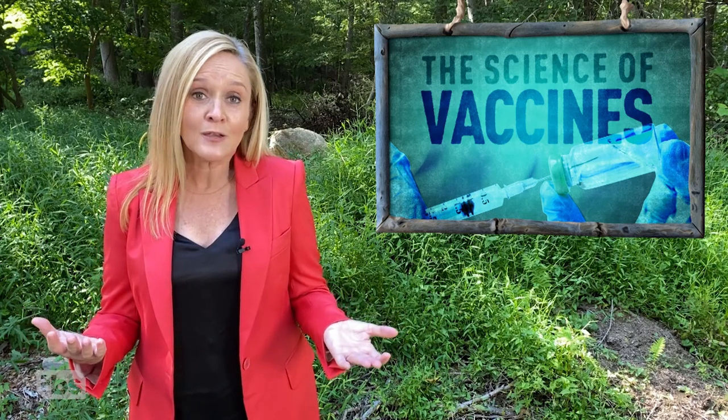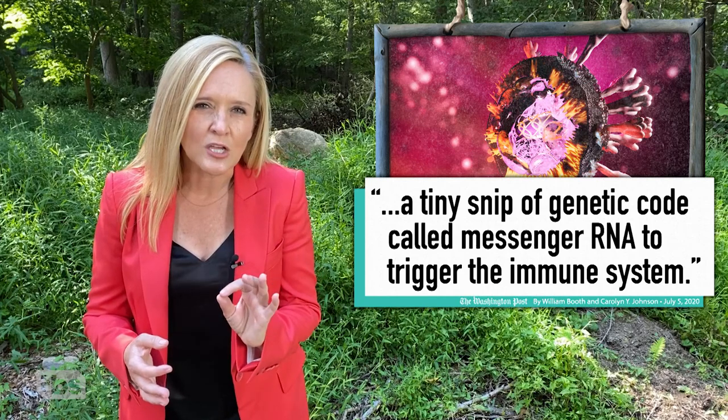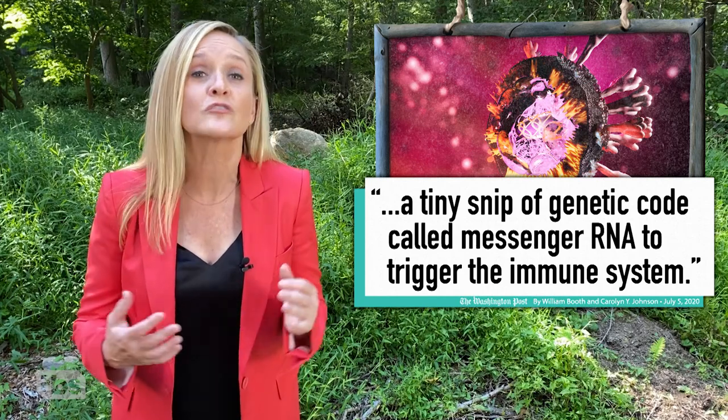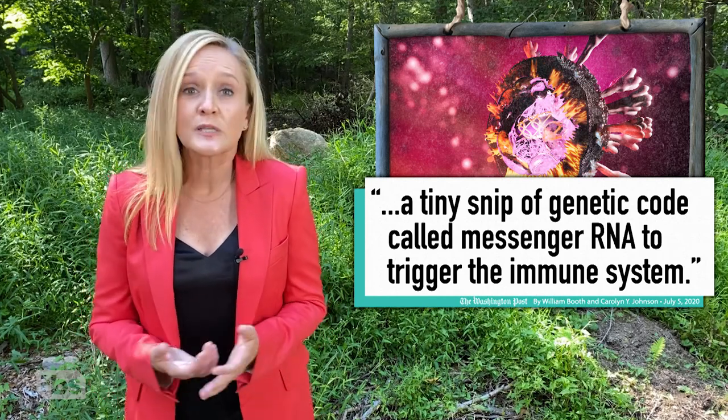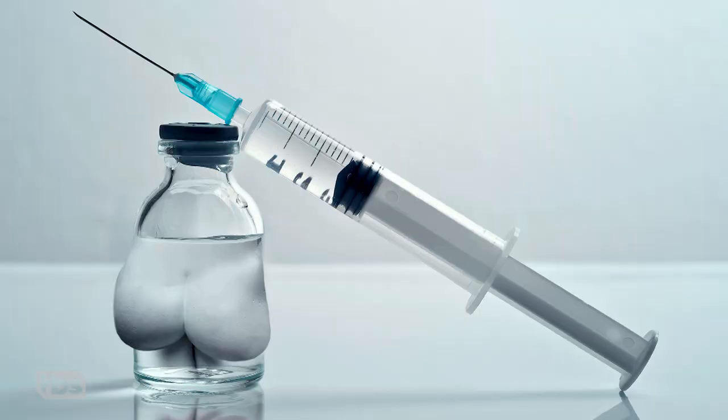Historically, vaccine testing moves slowly because the human body responds slowly. The vaccines most likely to be distributed in the coming months are mRNA vaccines — a brand new kind of vaccine that deploys a tiny snip of genetic code called messenger RNA to trigger the immune system. They're attractive because they may be cheaper, easier, and faster to manufacture.